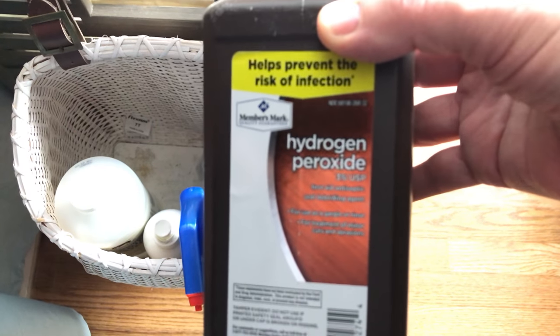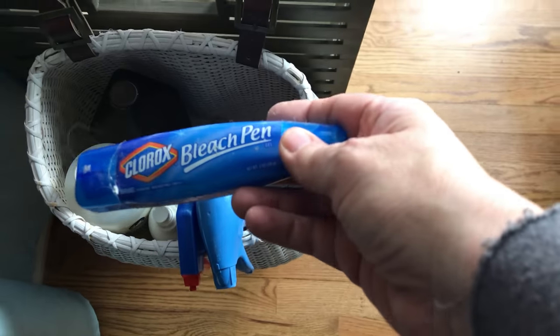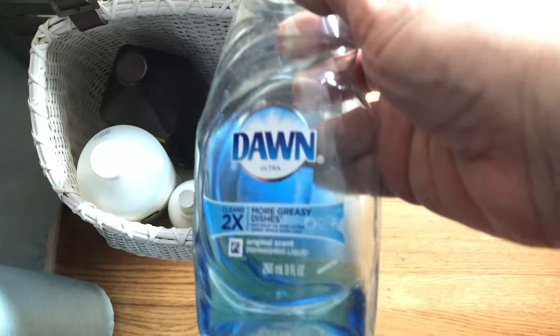Some of these items you cannot let sit on the clothing or they'll eat a hole — trust me, I learned from experience. We have rubbing alcohol, which is really good for taking out certain stains. Then hydrogen peroxide, which is awesome on blood and grass stains. We have the Clorox bleach pen, which is great for small stains on white items mixed with other colors. And Dawn liquid is my super duper go-to stain remover — I use it to remove 90% of my stains, especially grease-based stains. I put Dawn all over the stain and it breaks up the grease, and it can sit for several days.